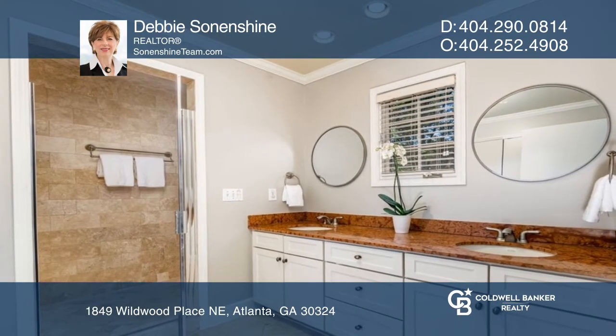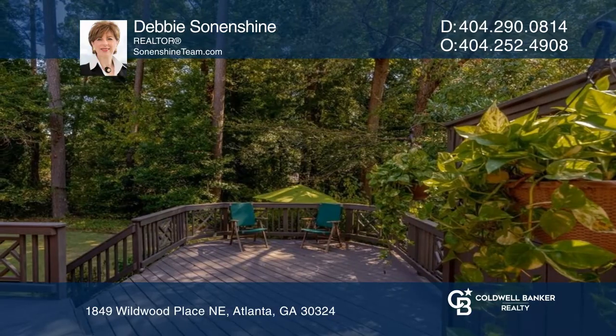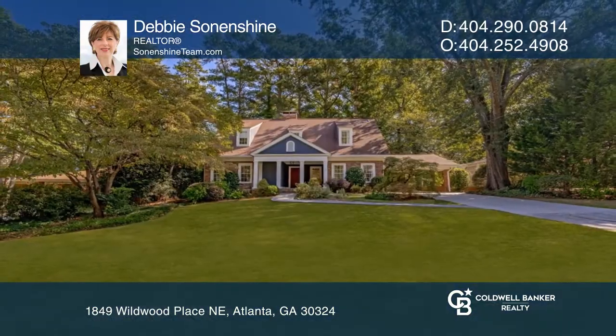Enjoy deck space for entertaining and a level private backyard. For more information, contact Debbie Sun and Shine.